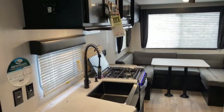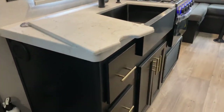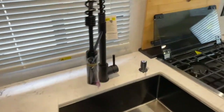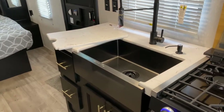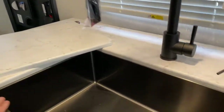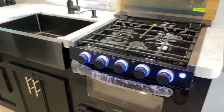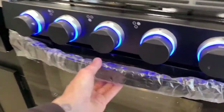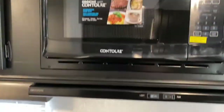To the left of the main entry is your kitchen area. As you can see, you get a good amount of storage space — a couple drawers, cabinets, and a large single basin apron front sink with a pull-down sprayer and soap dispenser. Over here you do get a three-burner Graystone stovetop and oven, and a contour microwave.